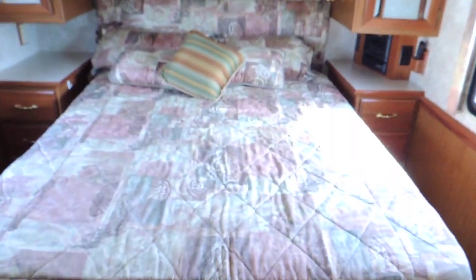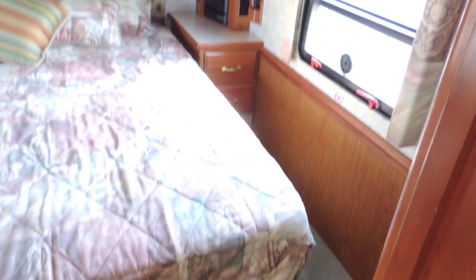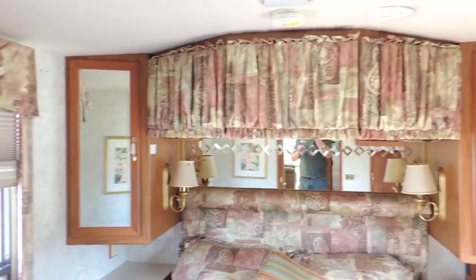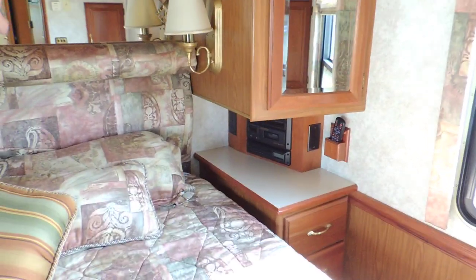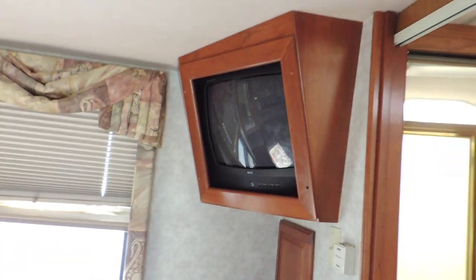On to the back is the rear bedroom. It has a nice walk-around queen bed with lots of room, all the covers and pillows, nice overhead cabinets with reading lights. There is a surround sound stereo CD player in one corner, and the TV is in another corner.